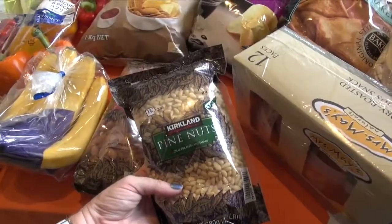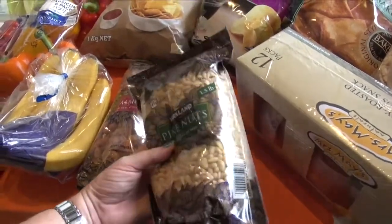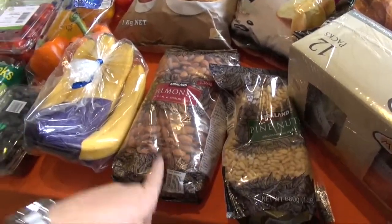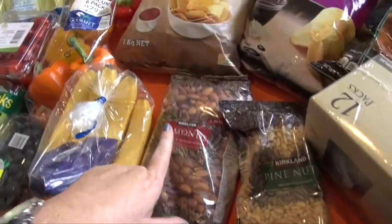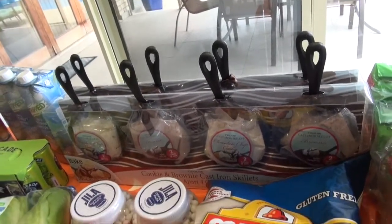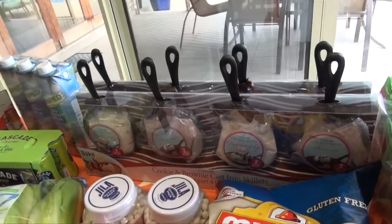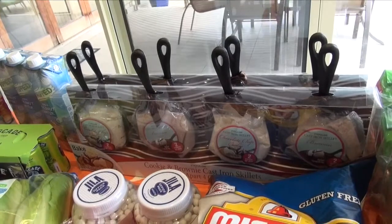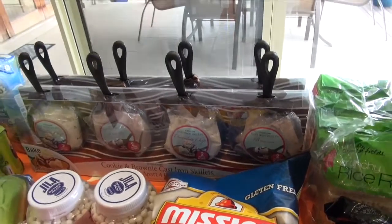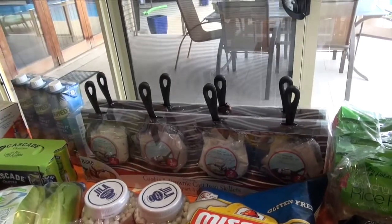A big bag of very expensive pine nuts — nearly $30 — but pine nuts are expensive and I do enjoy them in my salad so that should last quite some time. Almonds because I'm going to start making my own almond milk again so I want to get some more. At the back we have cookie and brownie cast iron skillets — the recommendation is to break them apart as gifts so you have four gifts; they were $20 so five dollars each. Kevin said one is for him, and they could be a good little teacher's gift or something different.